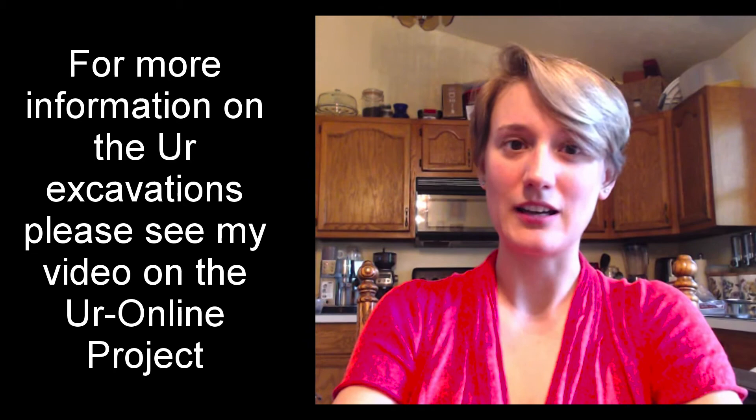Hi everyone! Today I'm going to give a brief overview on the Royal Tombs of Ur, which is a set of burials found at the city of Ur in southern Mesopotamia. The burials and the tombs themselves date to the latter part of the Early Dynastic period. They were excavated during the late 1920s in an excavation run by the Pennsylvania Museum and the British Museum, headed up by a man named Leonard Woolley.